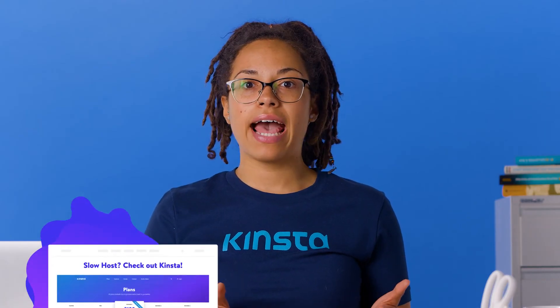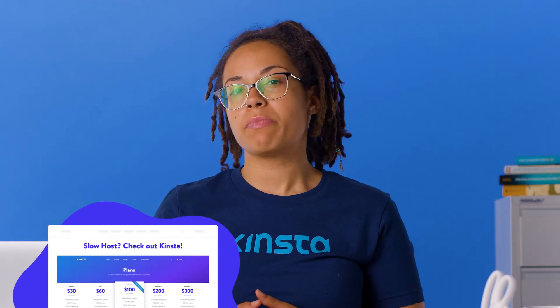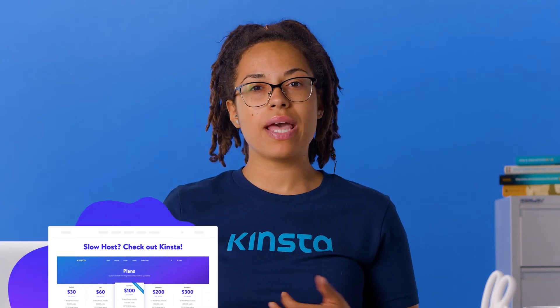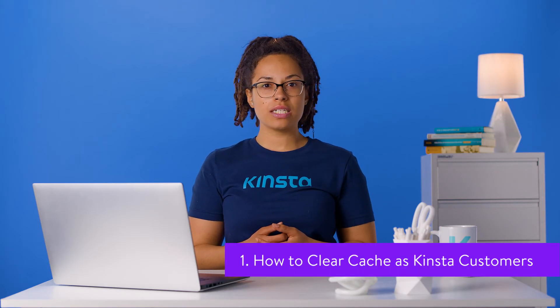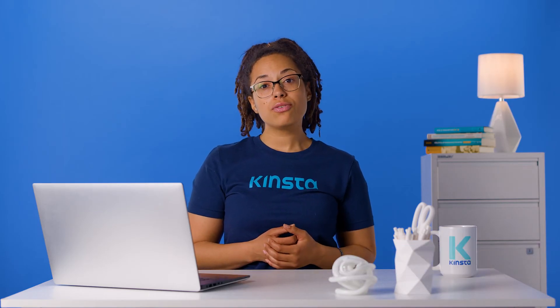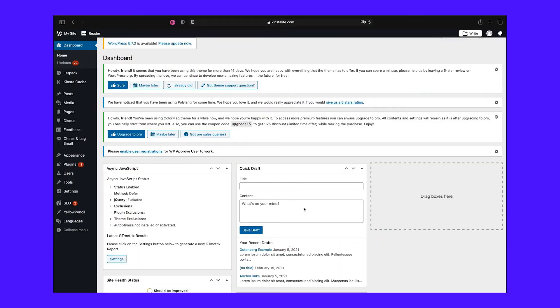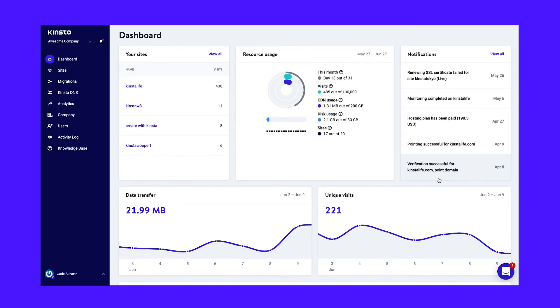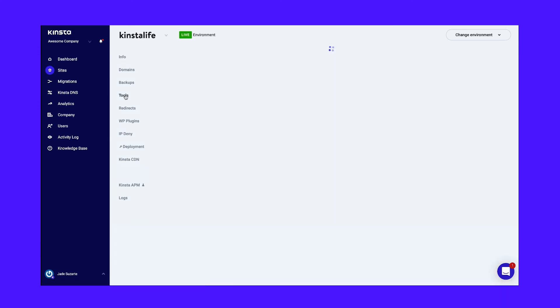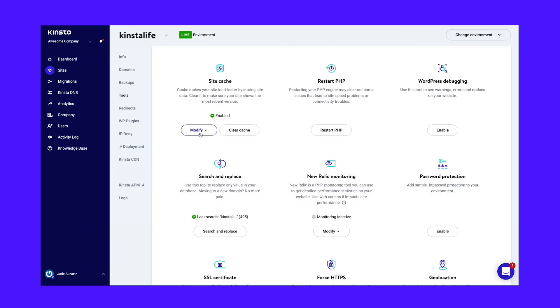It will then store that new version in the cache to retain all the caching performance benefits. How you clear your WordPress cache depends on what caching solution you're using. Kinsta implements page caching for you so that you don't need to use a WordPress caching plugin. There are two ways to clear your site's cache at Kinsta. First, you can do it from your WordPress site's dashboard via the Kinsta cache tab in the left sidebar and the Clear Cache button. Second, you can also clear your site's cache via your MyKinsta dashboard — open your site in MyKinsta, go to the Tools tab, and click the Clear Cache button under Site Cache.